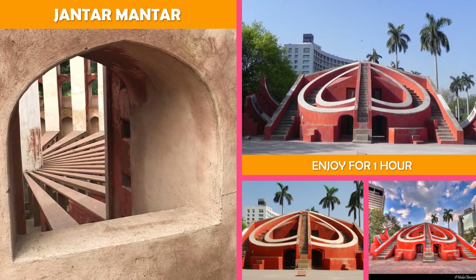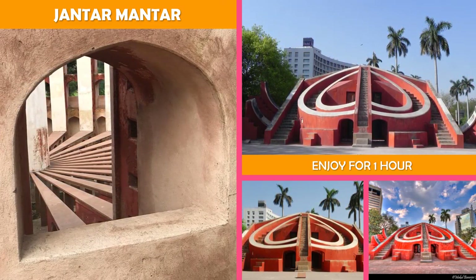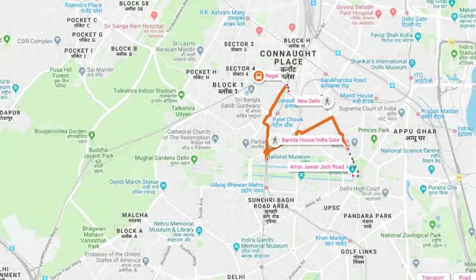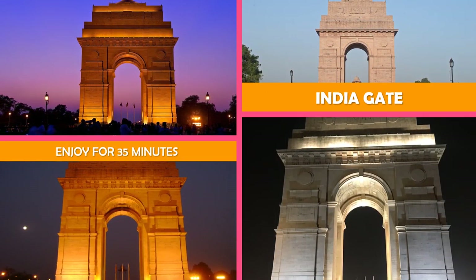13 architectural astronomy instruments built in 1724 at the orders of Mughal Emperor Muhammad Shah. Then move to India Gate.